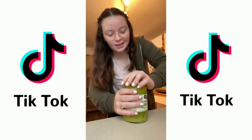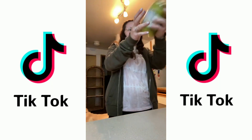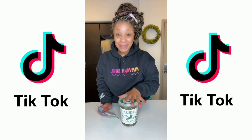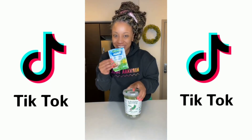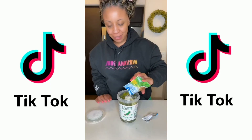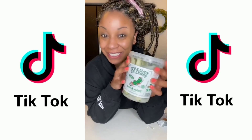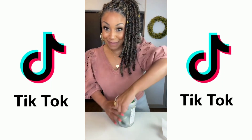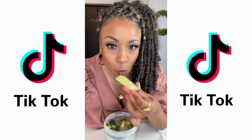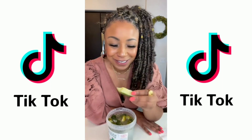I'll do a taste test later and we can see if it's busting or not. I've been seeing this all over my For You page, so I'm going to try it. It's pickles with ranch seasoning. I'm just going to dump the ranch in here and shake them up. Now we've got to let them sit in the fridge for a little bit. I let these sit for a little over a day — let's try them out. Absolutely delicious. Ten out of ten.